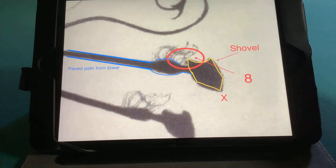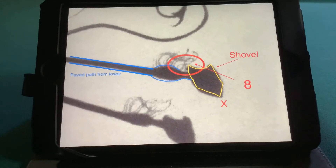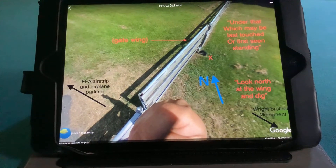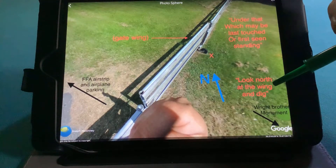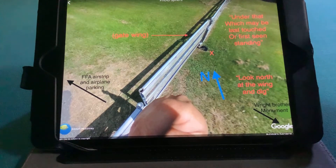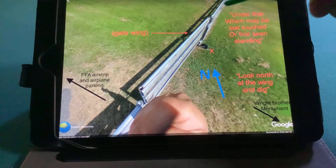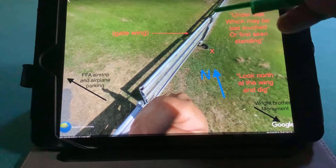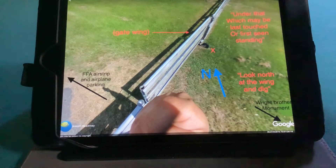There are some other things. If you look closer, here's the eight a little better. What I'm talking about is the shovel image — the representation of a shovel. And here's what I call the asphalt and asphalt extension. Looking north, as the verse says: 'look north at the wing and dig.' This is also referred to as a wing gate — it has a wing because it swings open like a wing. This gate has changed, but back in the day there's a wheel roller. We believe that the phrase 'last touched or first seen standing' is referring to that gate. For reference, the FFA airstrip is this way and the Wright Brothers monument is to your right.